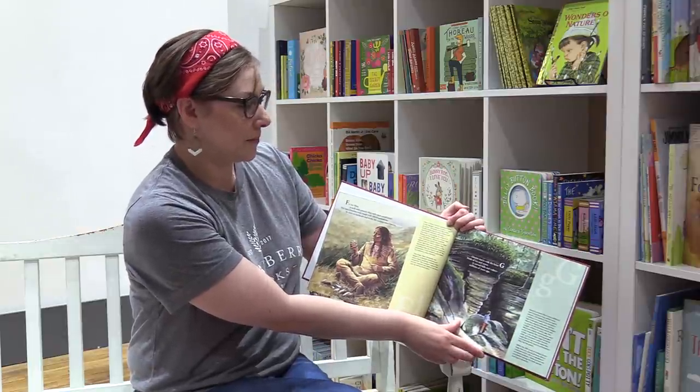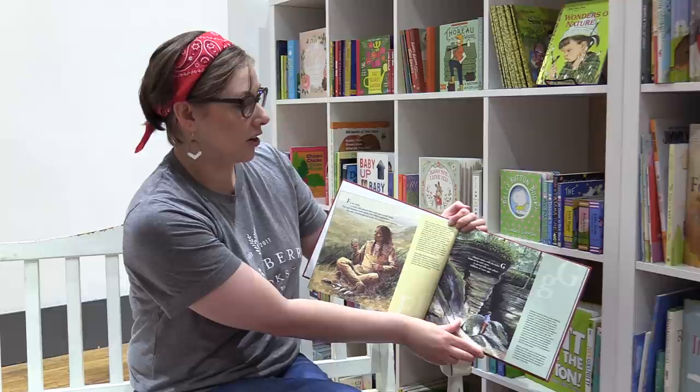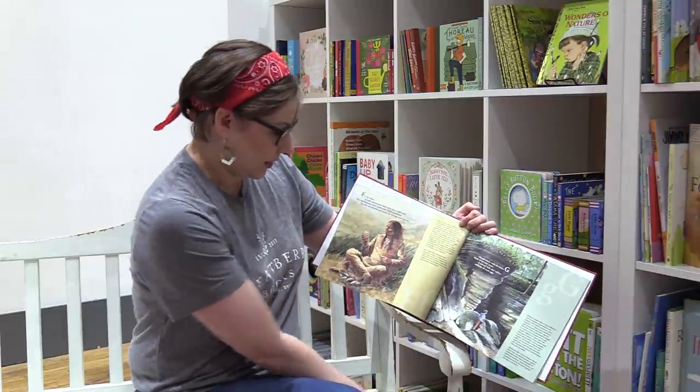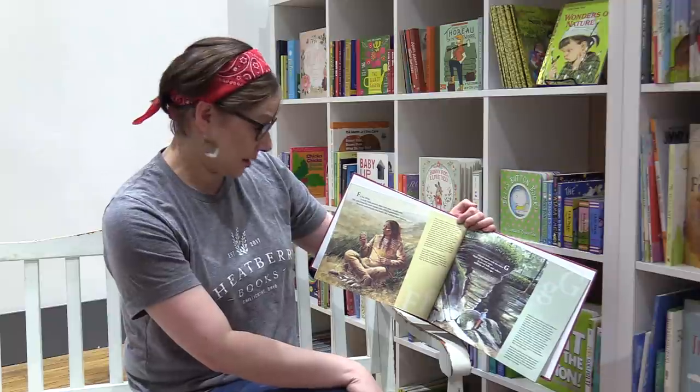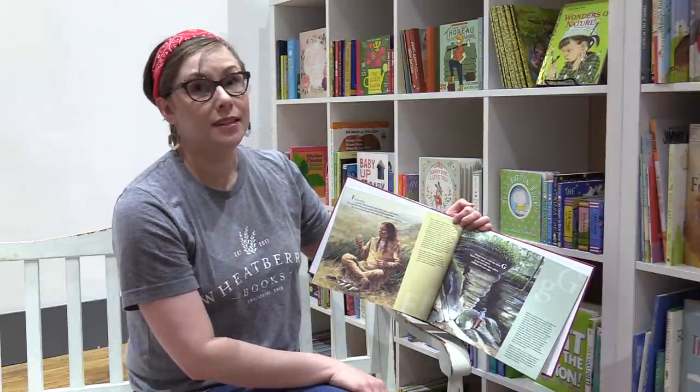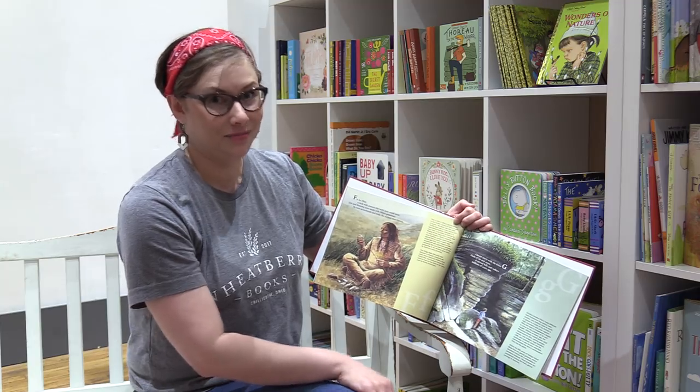Glacier starts with the letter G. Made of ice and snow, it carved hills and valleys millions of years ago. There's a place called Kelly's Island State Park and it's home to glacial grooves where you could actually see fossilized marine life. Isn't that amazing?